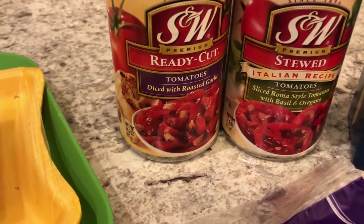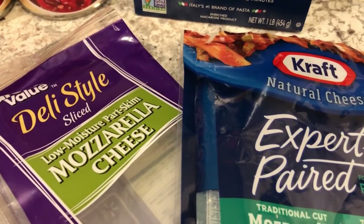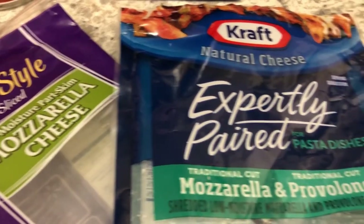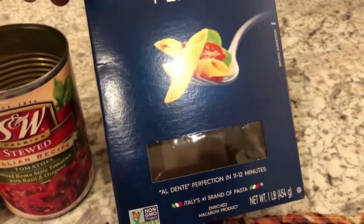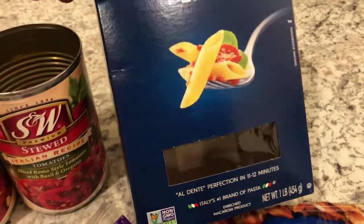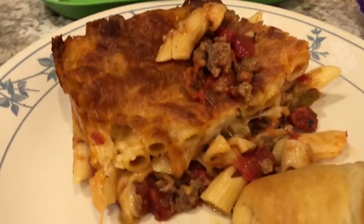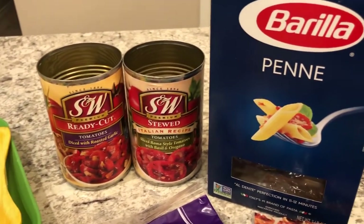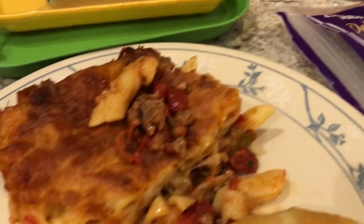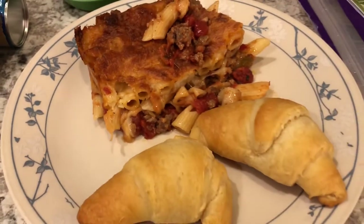I had some sweet Italian sausage in my freezer that I needed to use up. From the pantry I had two cans of tomatoes — one diced and one stewed. From the freezer I had some cheese to use up: shredded mozzarella, provolone, and mozzarella slices. From the pantry I also had half a box of penne left over. I browned the Italian sausage, added in the tomatoes and cooked penne, layered it in the casserole dish, and baked it. I did bake it a little too long — the cheese got a bit too brown — but it's still good.